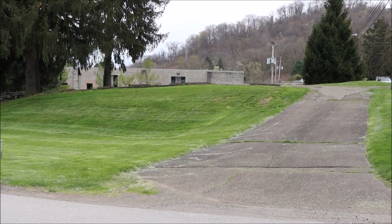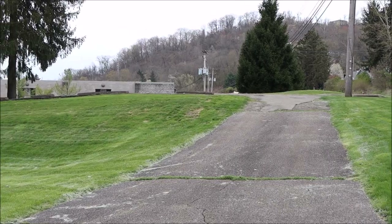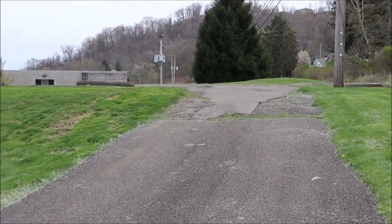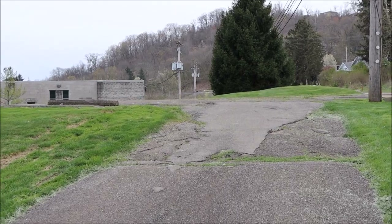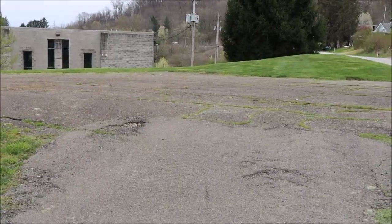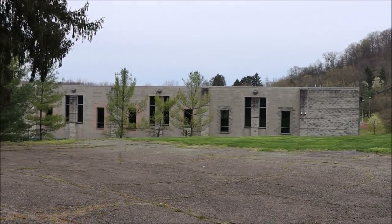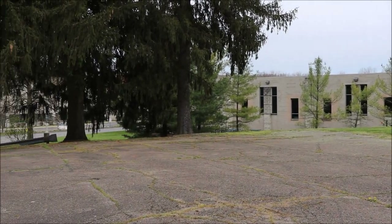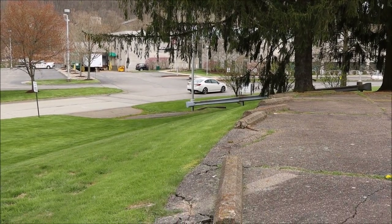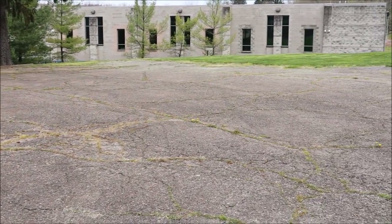I would like you all to walk with me now up the driveway where St. Timothy's Church once stood, built in 1920. Many a miner worshipped here, many a miner were married here, and many a miner were buried from here. The church withstood the test of time. All that remains is the parking lot and a mound of earth. The church was torn down sometime between 2008 and 2010.